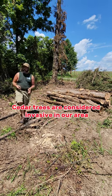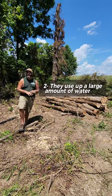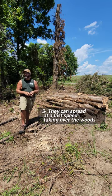Cedar trees are an invasive species around here. A lot of the wildlife don't really like them. They pick up a lot of water and they can spread really fast, grow really fast, and take over woodland.